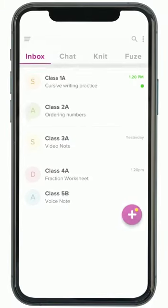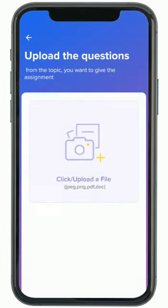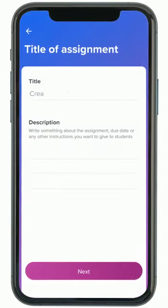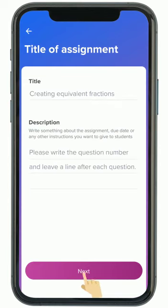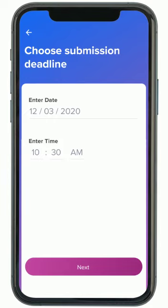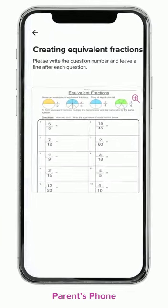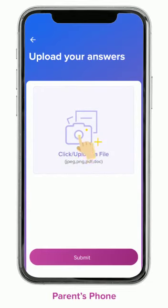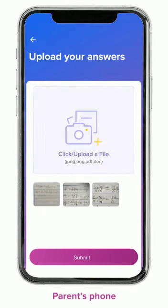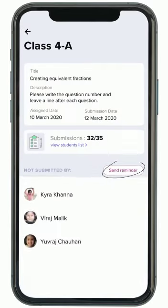Teachers can send assignments and worksheets through the YOLO application. They can attach a PDF or Word document as a worksheet, or alternatively simply write the questions on plain paper, take a picture, and send it to students. A submission deadline can be set, and submissions made after the deadline are marked late. Parents get notifications for assignments to be submitted. The child does the homework in the school notebook, clicks a photograph, and submits it.